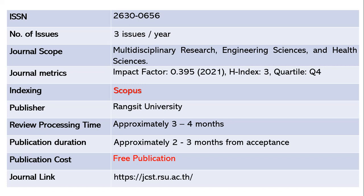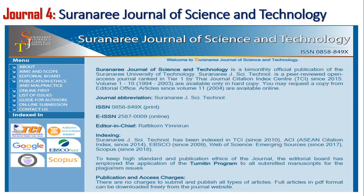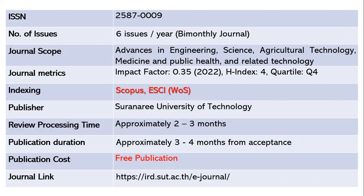After acceptance it takes another two to three months for publication. This journal is also free. The fourth journal is the Suranaree Journal of Science and Technology — a very good journal. It publishes six issues per year and is bi-monthly. The ISSN number is 2587-0009 and the scope covers advances in engineering science, agricultural technology, medicine, public health, and related technology. The impact factor is 0.35 as of 2022.